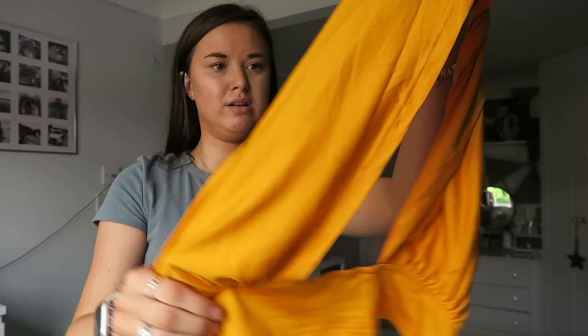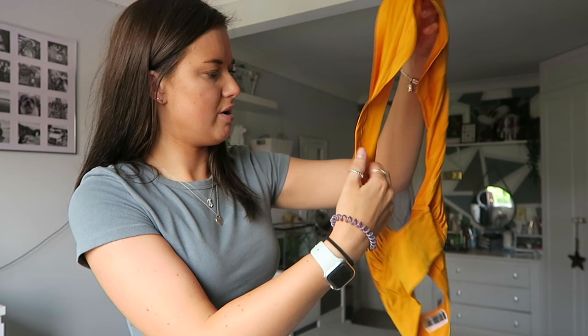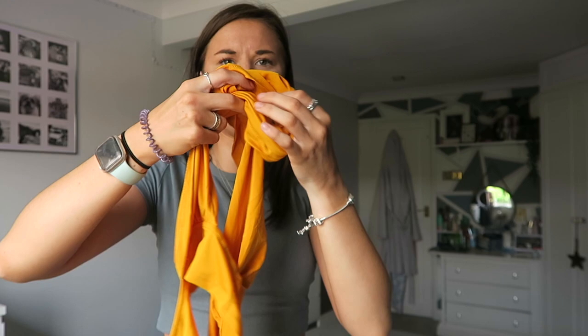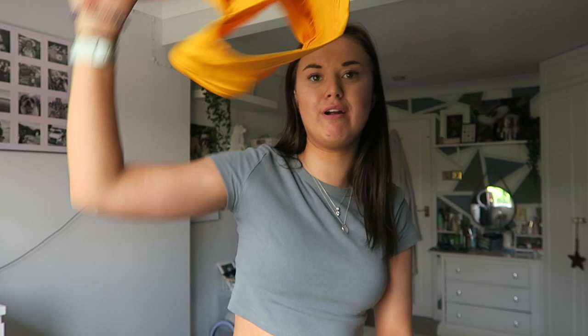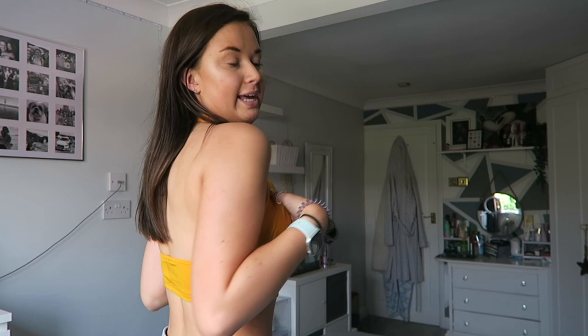Next we've got the solid cross crop halter top in a size small. I have a feeling this is going to be quite difficult to put on because it is a cross top. I'm already confused trying to figure this out - my boobs go there somehow, and then my head goes through there. I'll leave the explanation to when I actually have it on because currently this just looks like a piece of fabric!